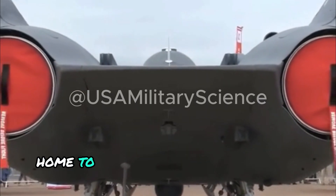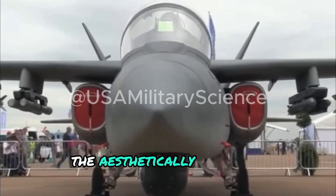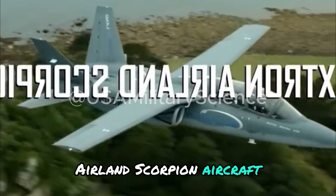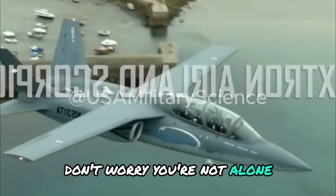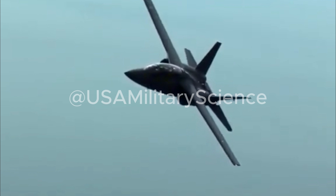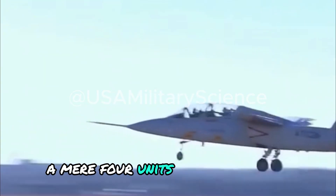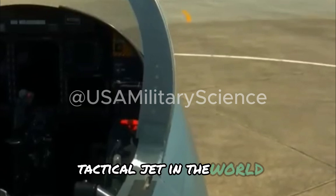The United States, home to the world's most powerful air force, is where we can witness the aesthetically pleasing performance of the Textron AirLand Scorpion aircraft. If you're unfamiliar with this name, don't worry — you're not alone, as the Scorpion's first flight was only on December 12, 2013. It's only been built in a limited amount, a mere four units, but few realize that this aircraft was initially envisioned to be the most affordable tactical jet in the world.